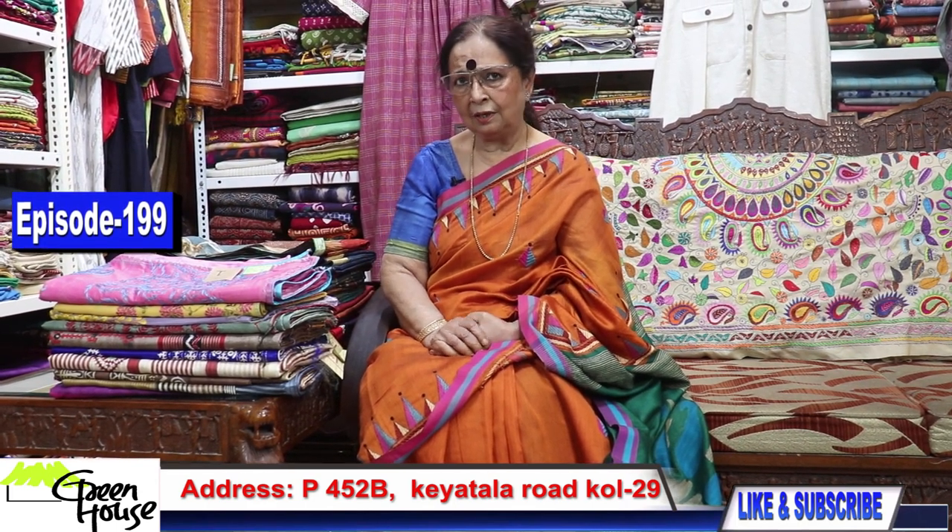Nomoshkar Bandhura, I am Goppa Chakravurthy, and this is from Greenhouse. Greenhouse is at 452B Kiatala Road, Kolkata.